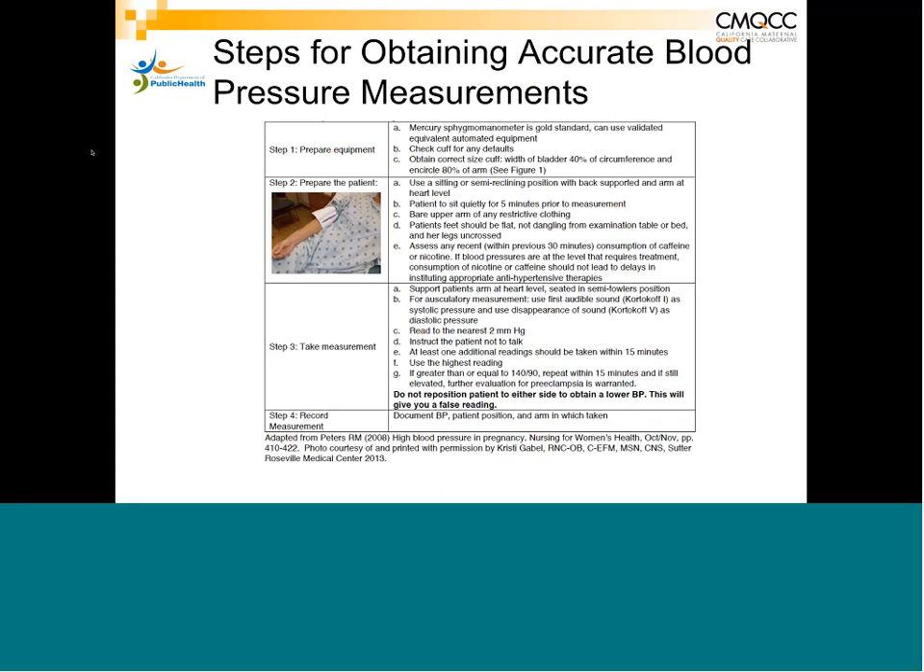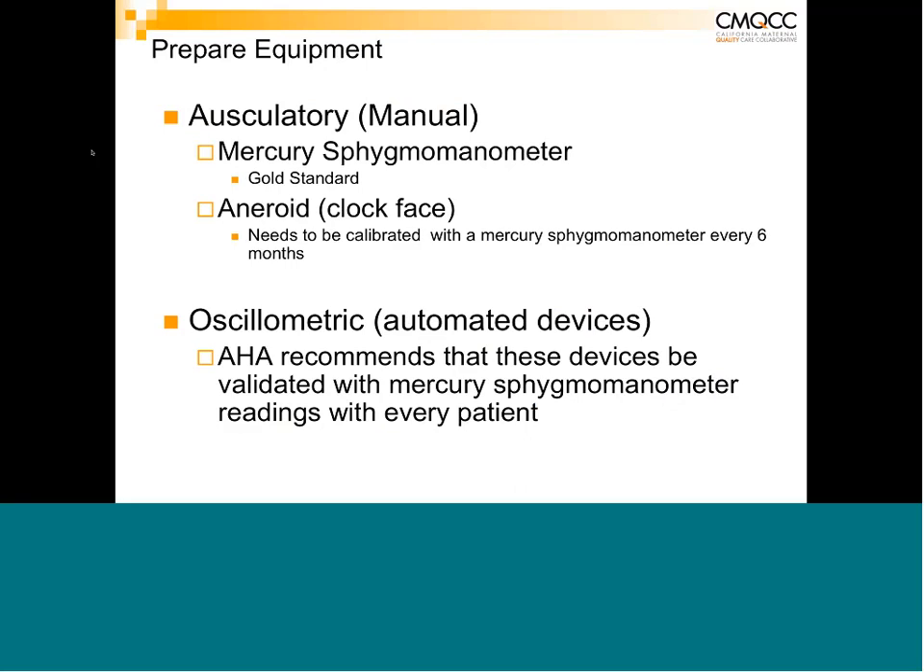First, make sure you have the right equipment. There are two main methods: auscultatory/manual and oscillometric, which are the automated devices most hospitals use today. Mercury sphygmomanometers are the gold standard but are nearly extinct due to mercury toxicity concerns. They've been replaced by aneroid or clock-based manual cuffs, but these need to be calibrated against a mercury sphygmomanometer every six months to validate accuracy.